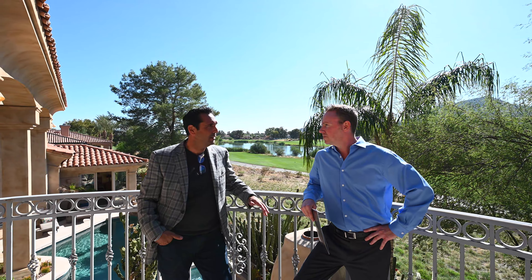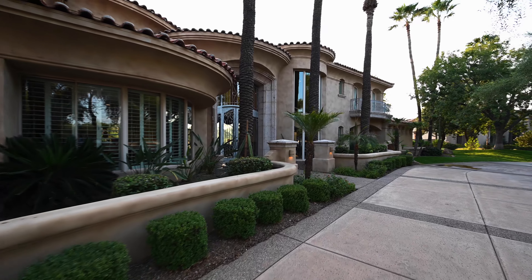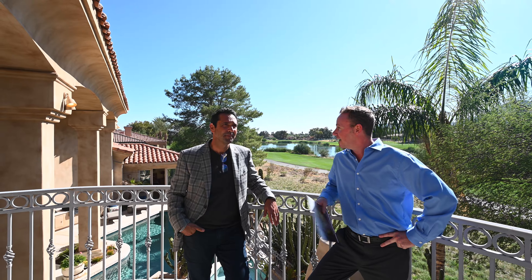I'm Andrew Bloom with the BVO Luxury Group and I'm here with Jason Hammond today representing this fantastic property in Paradise Valley. The client bought it probably about in 2006 as a corporate retreat. It's just under 8,000 square feet, five bedroom, five and a half bath.